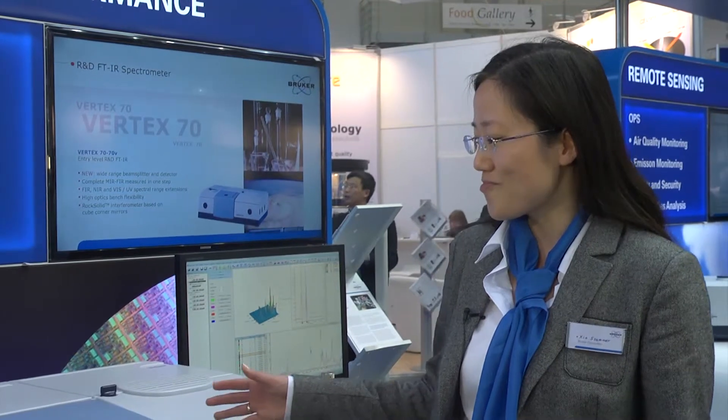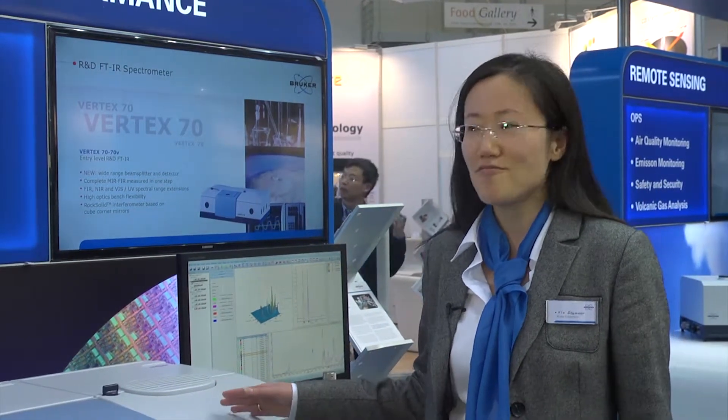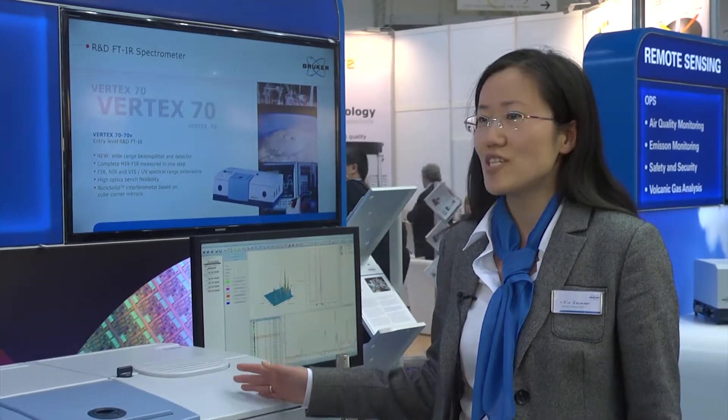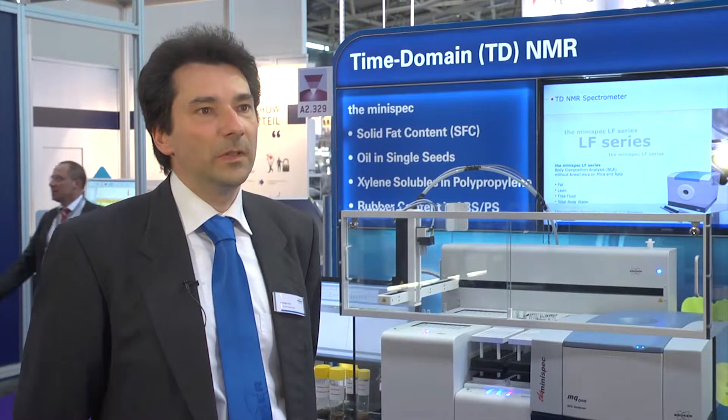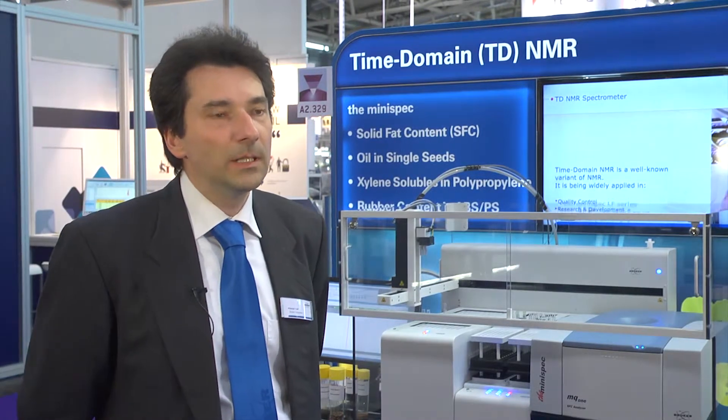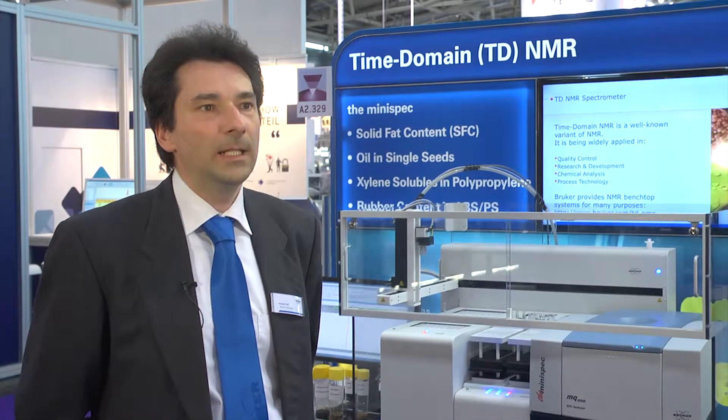Today I launched the MIR, FIR, Vertex Research FTIR Spectrometer here at Analytica in Munich. In our automation system, we have some unique advantages in a way that now the customer can just register and start his sample.